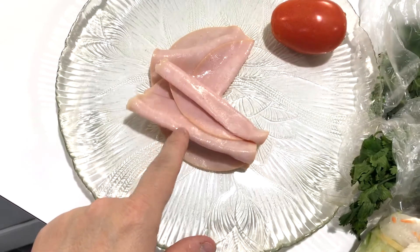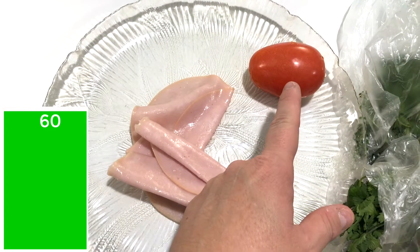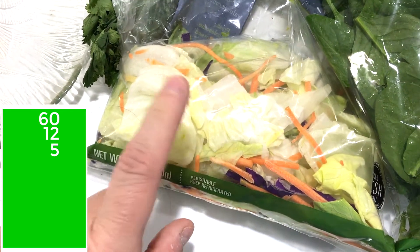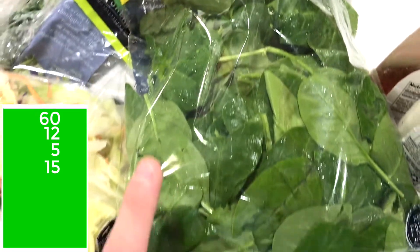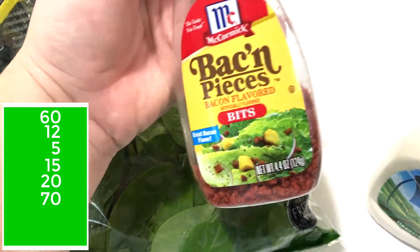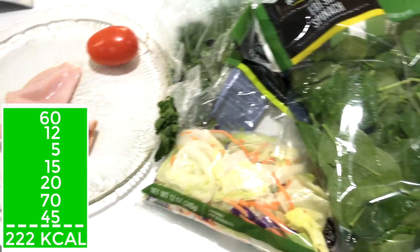For the salad: two ounces of sliced turkey breast at 60 calories, one roll with tomato at 12 calories, a little cilantro for about 5 calories, iceberg lettuce for 15 calories per one and a half cups, one cup of baby spinach for 20 calories, one tablespoon of Hidden Valley Ranch at 70 calories, and one and a half tablespoons of bacon pieces for 45 calories — altogether 222 calories.